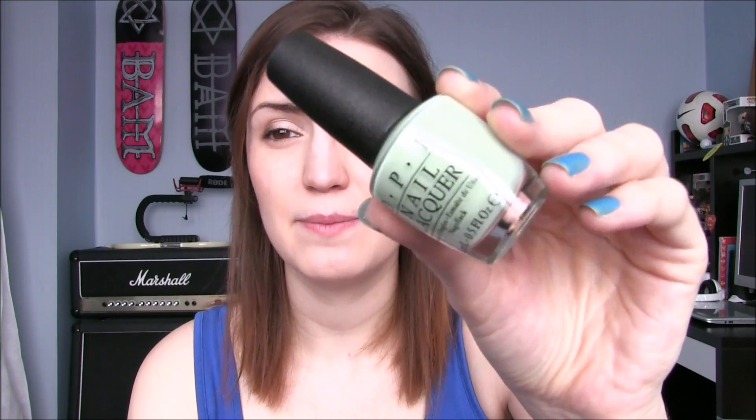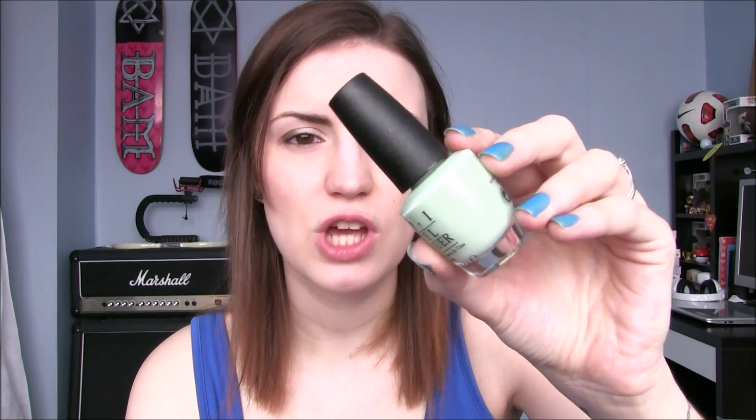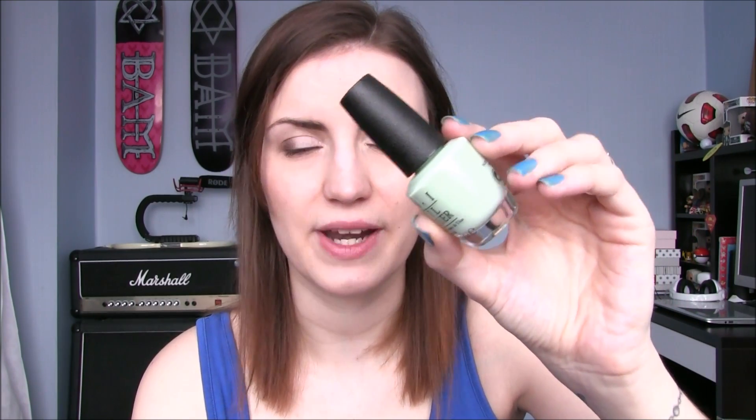The first one is That's Hilarious, and this is a beautiful kind of neon minty — I want to say mint, but mint is more turquoise to me — this is definitely a light green. Quite a lot of people have said this is similar to one of the formulations of Gargantuan Green Grape. I don't have either so I can't really comment, but this is just a beautiful spring colour. So that is That's Hilarious.